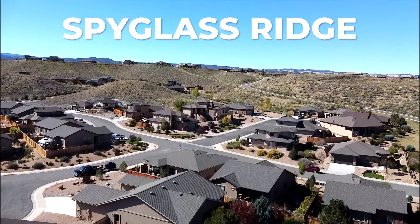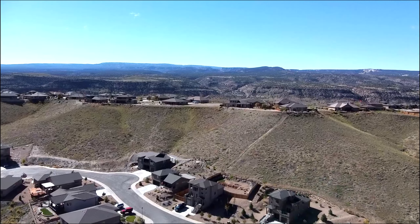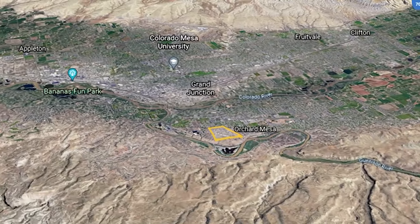Spyglass Ridge is an exclusive, kind of luxury community — not with luxury prices, though. We'll talk about that. It's here in the south part of Grand Junction in Orchard Mesa. You've got the Grand Mesa off to the east, you've got the Mount Garfield scenery right there, and you can see just northwest — that's the world's largest flat-top mountain, the Grand Mesa.